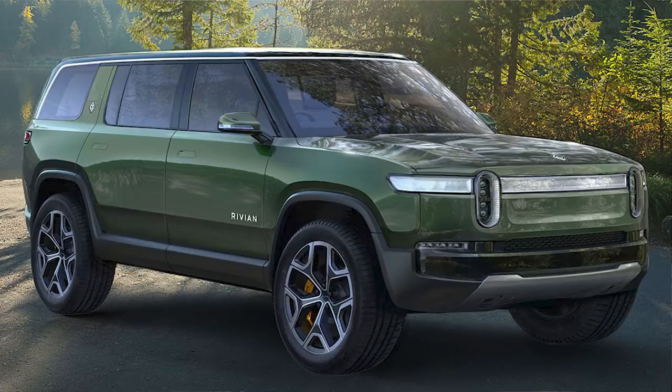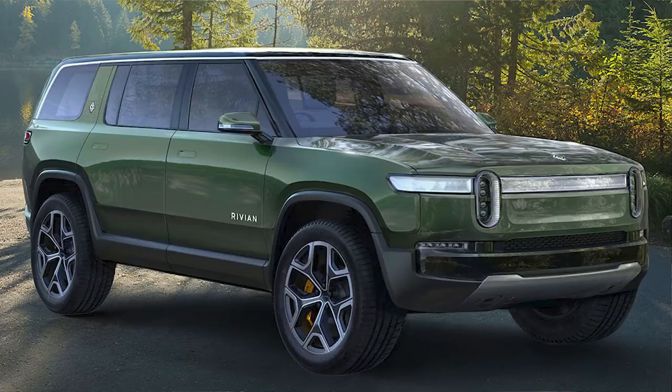For those of you who don't know, everybody thinks Rivian has only been around for the past three years, but they've actually been around since 2009. They make the RT1 and the RS1. The RT1 is their truck — the first one they ever showed the public. They just sort of exploded on the scene about three years ago, having been in stealth mode since 2009 with no one having any idea.